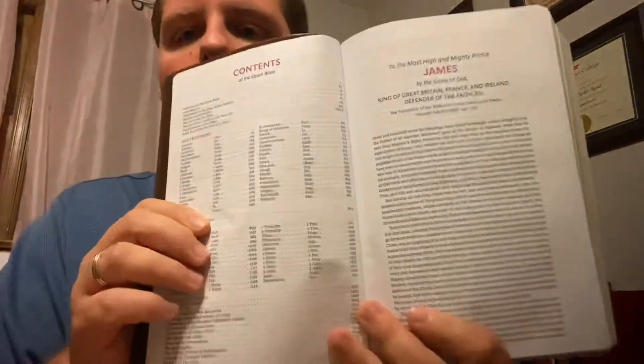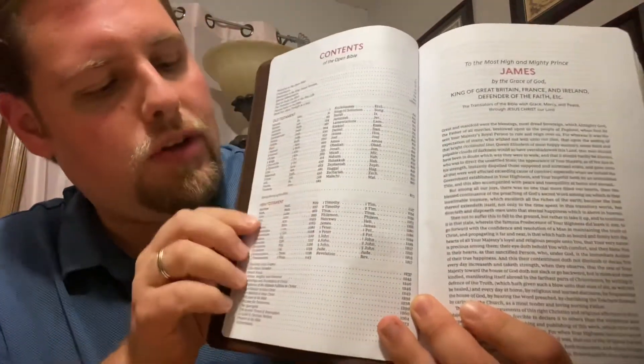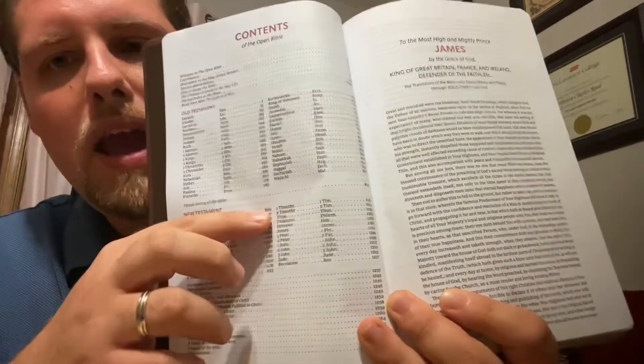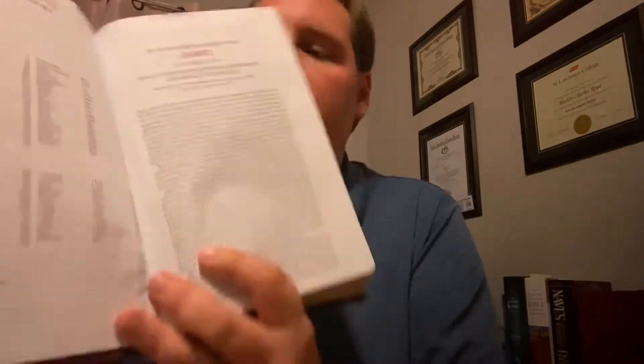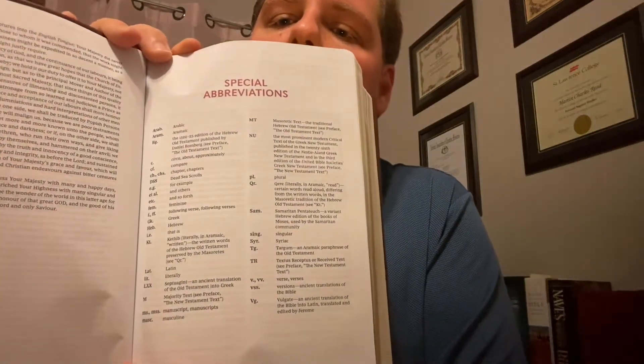Contents — it's got all the books of the Bible listed here, Old Testament and New Testament, and it gives you page numbers too, which is nice. It does have the epistle dedicatory, very nice looking. Special abbreviations — it has a list of abbreviations used throughout this Bible.